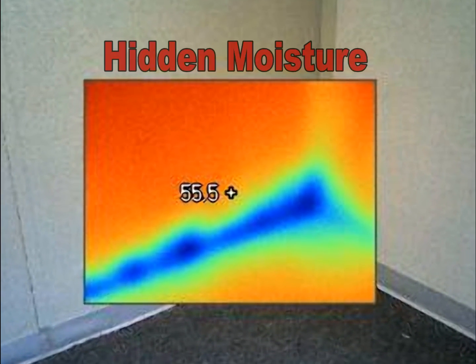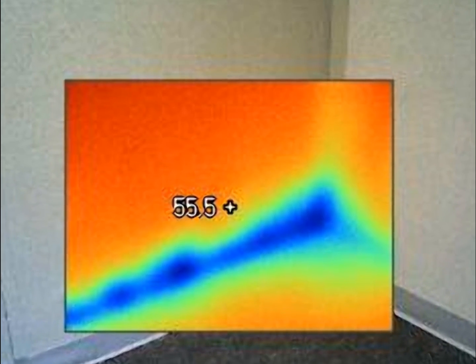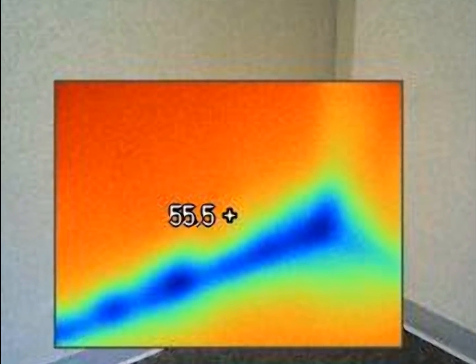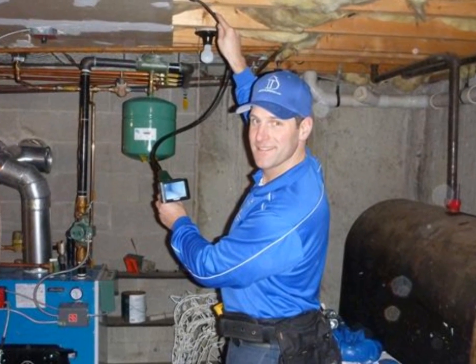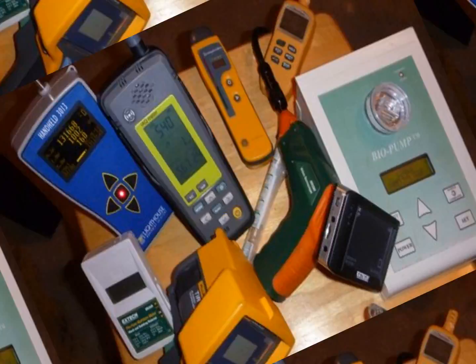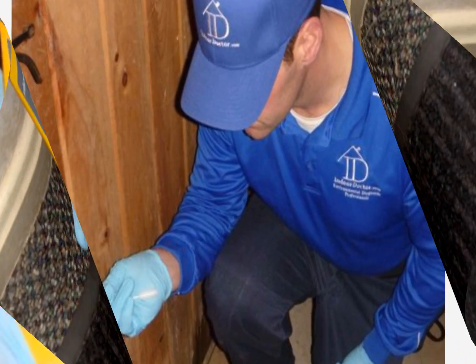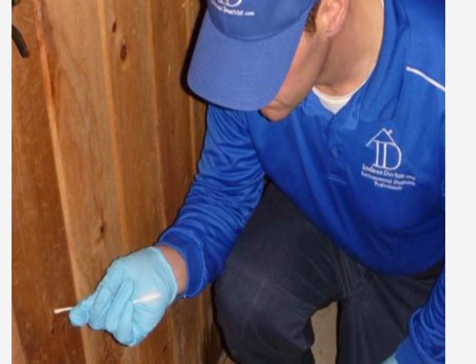Our uniformed inspector will use calibrated state-of-the-art testing equipment such as infrared cameras to detect hidden moisture pockets that the eye cannot see, video boroscopes to view hard-to-reach areas, particle scanners to analyze lung-damaging airborne particulates, digital moisture meters, hydrometers, multi-gas detectors, oxygen sensors, and more.